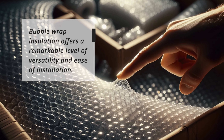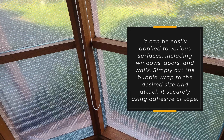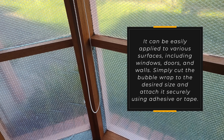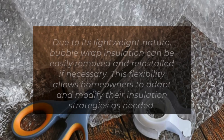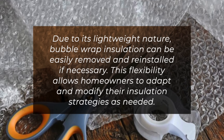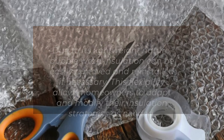Bubble wrap insulation offers a remarkable level of versatility and ease of installation. It can be easily applied to various surfaces, including windows, doors, and walls. Simply cut the bubble wrap to the desired size and attach it securely using adhesive or tape. Due to its lightweight nature, bubble wrap insulation can be easily removed and reinstalled if necessary, allowing homeowners to adapt and modify their insulation strategies as needed.